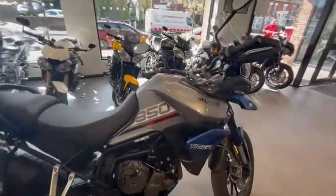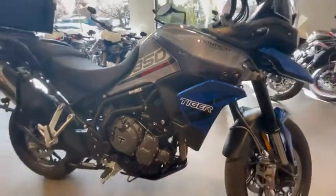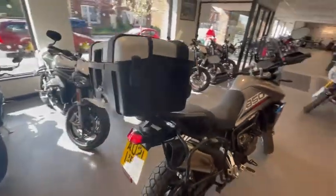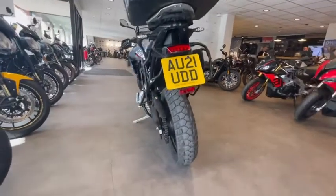Here in Lingard's Norfolk Triumph we've got a stunning, well-presented Triumph Tiger Sport 850 in blue in stock. It's all around definitely a great bike, and not too many of them about either, so it's definitely a great opportunity.